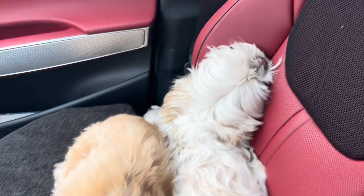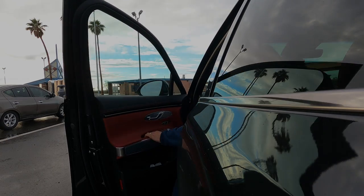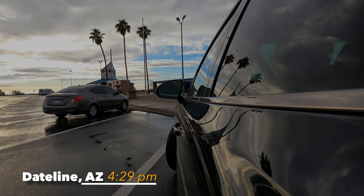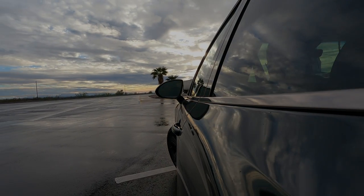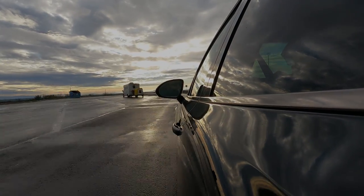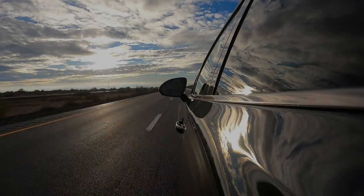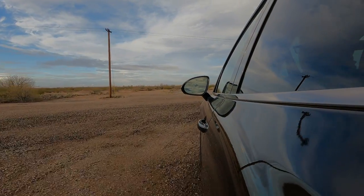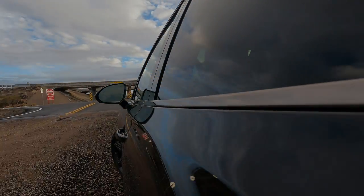I think these doggies are due for another break. Time to get back on the road after a much-needed break. We were here for about 15 minutes, so I'm going to pull all the way to Tucson — doing great.